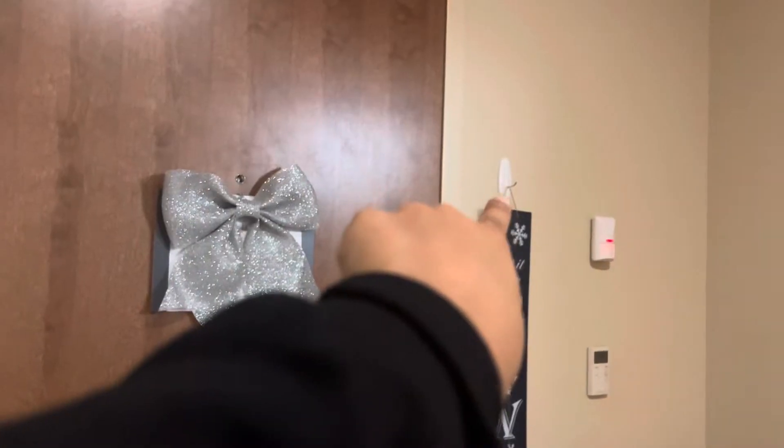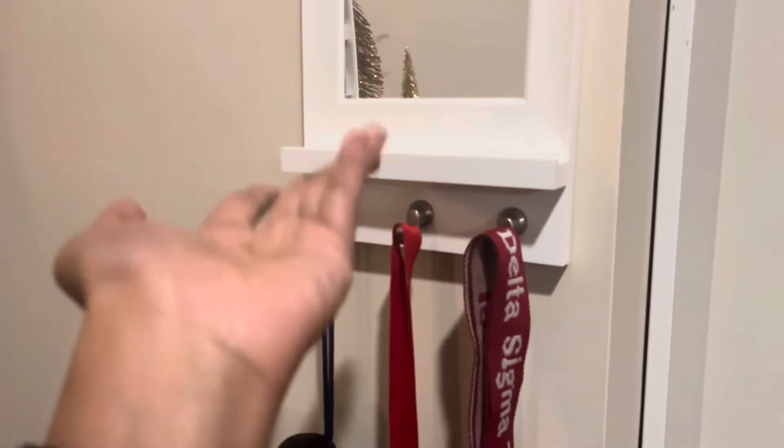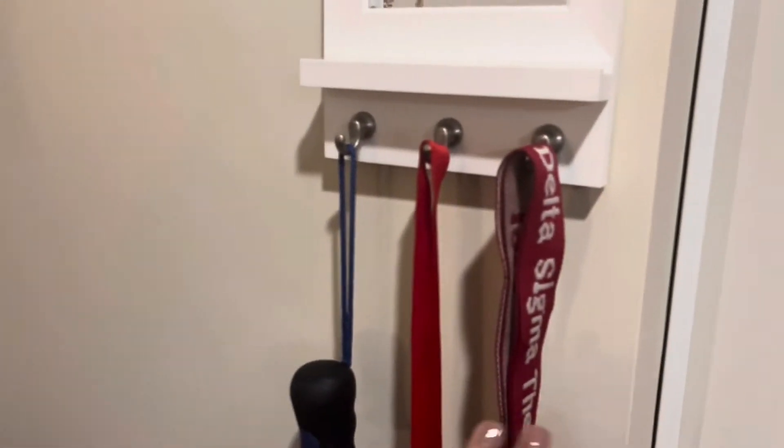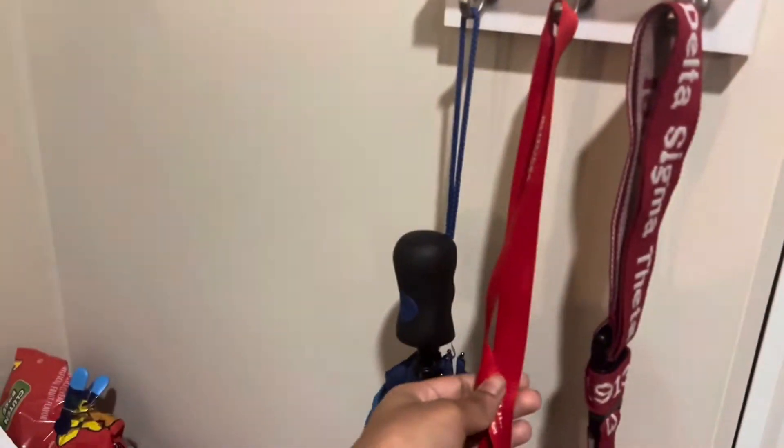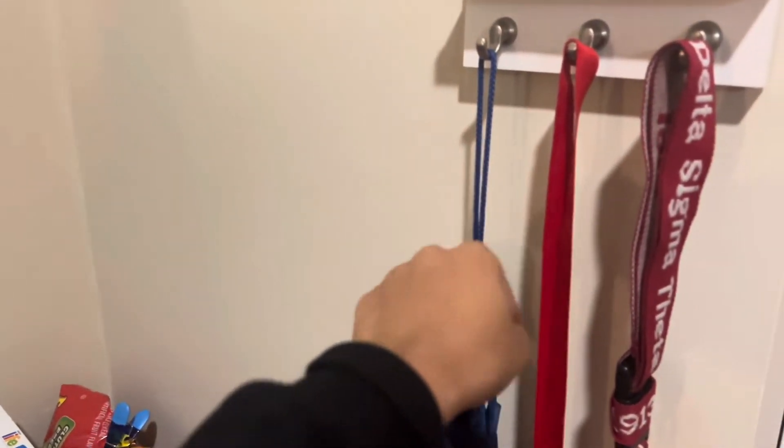This did not come with the room — and that's a motion detector, by the way. I got this from somewhere. I keep my keys and my badge here — I am an RA, so that's my badge. I also keep an umbrella here, which is actually my brother's, and then this is my snack board.